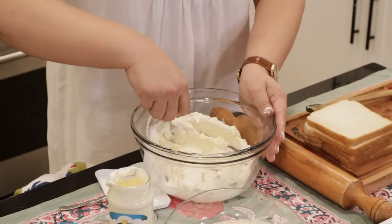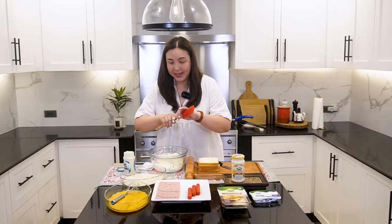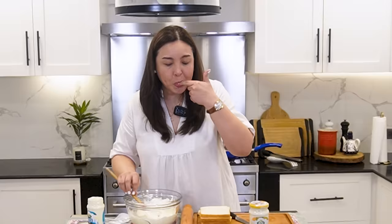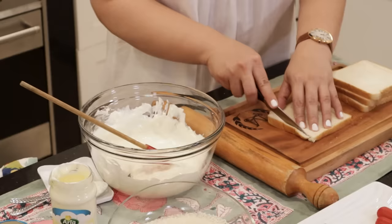The good thing about Arla is it's all natural — no preservatives. That's what's best for our kids. You know, it's hard to think of what delicious recipe to make, but — mmm, super creamy! Okay, so we're going to use this mixture.